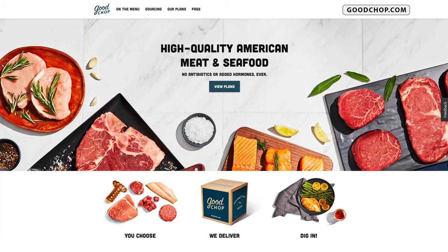Good Chop is a meat company. They specialize in beef, pork, chicken, and sustainable seafood. Everything inside this box I purchased with my hard-earned money. Good Chop did not send me this box, so it's not a sponsored video whatsoever.